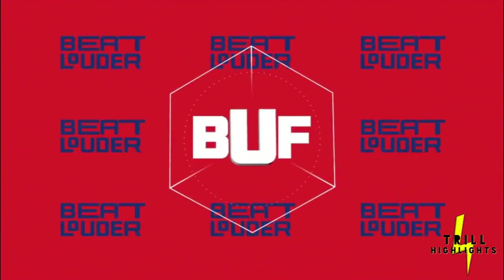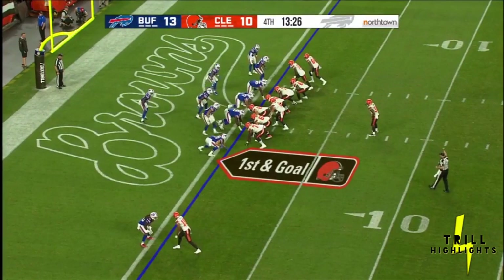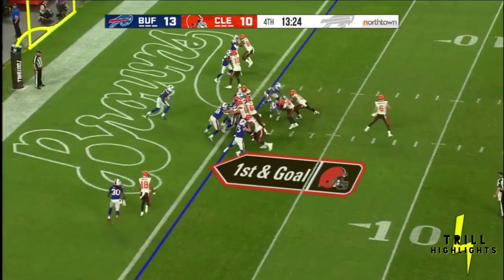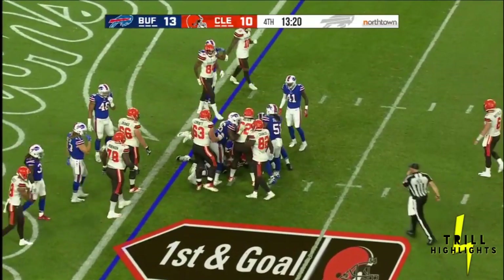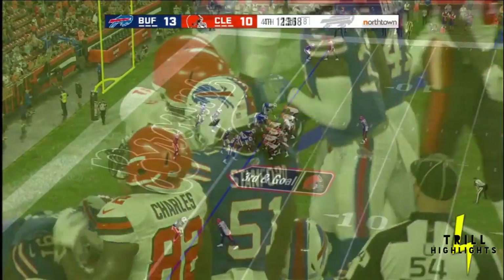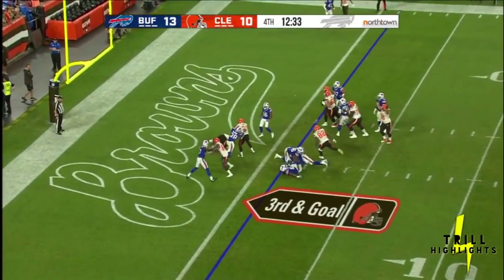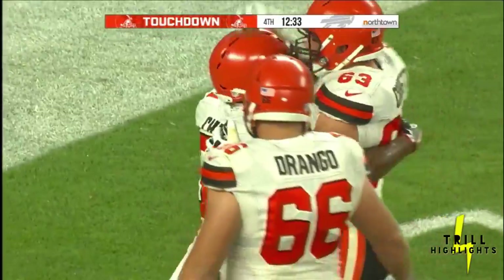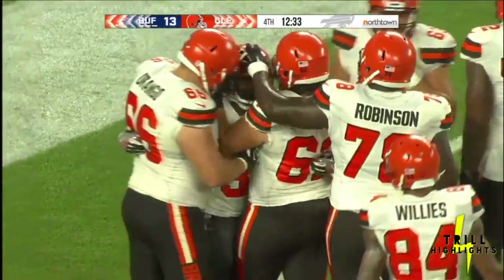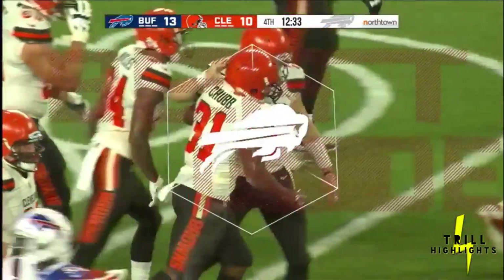That sets up the block nicely so Chubb can cut back into it, and I thought he got in. The Browns hustle to the line on first and goal. Chubb hit at the line and thrown back — they'll lose a little ground on that one. Mayfield hands it off, Chubb up the middle, and he's in for the touchdown! Nick Chubb, the second-round pick out of Georgia, has given Cleveland a 16-13 lead.